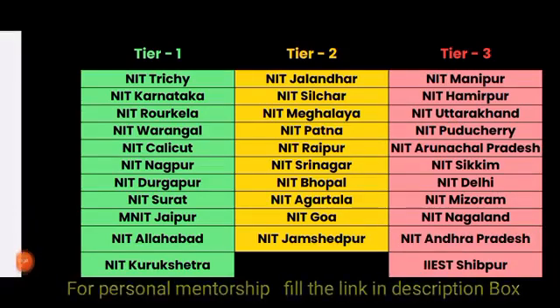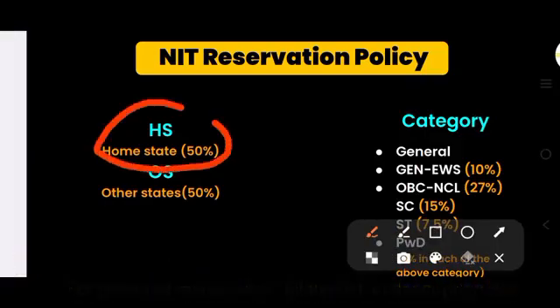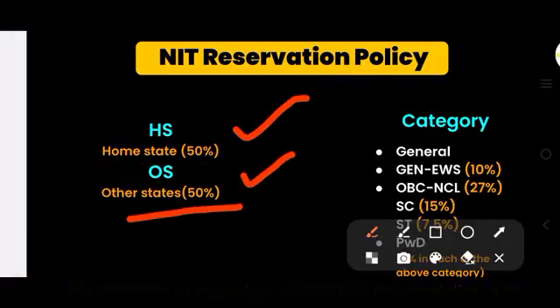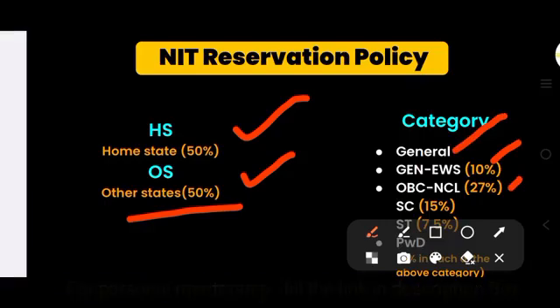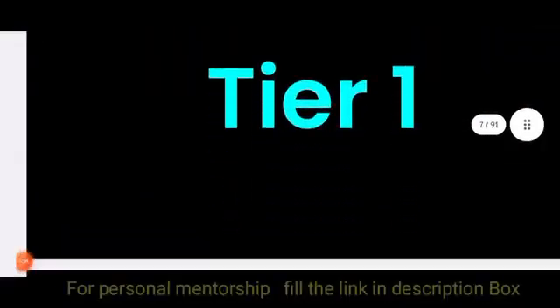Here is the reservation policy for different NITs. For home state you get 50% and for other state you get 50%. Within that you have General, EWS, OBC Non-Creamy Layer, SC, ST, and PWD categories. EWS is 10%, OBC-NCL is 27%, SC is 15%, ST is 7.5%, and PWD is 5%.